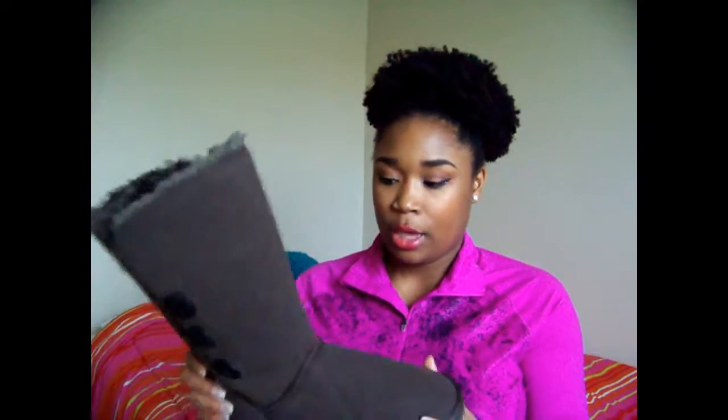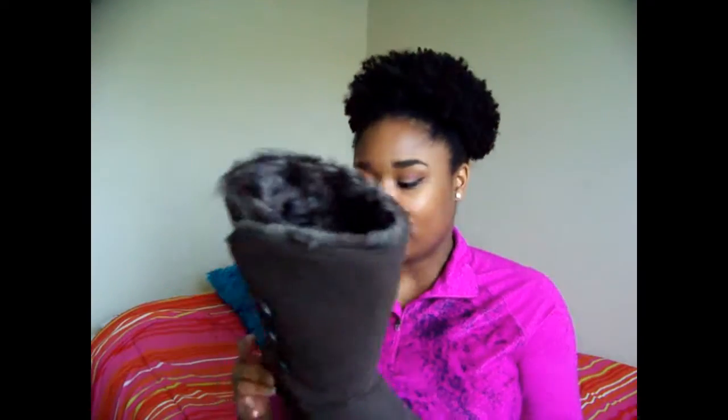From my mom — she went all out on me this year. She got me a pair of Uggs; I've been wanting Uggs forever and I finally got some. They're brown and they have buttons down the side, and you can fold them down too. It's really soft on the inside.